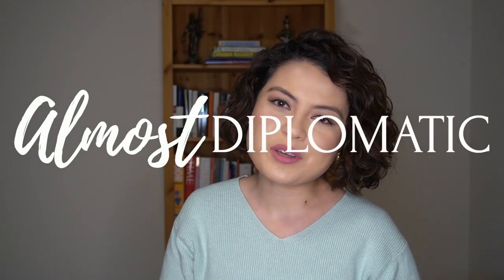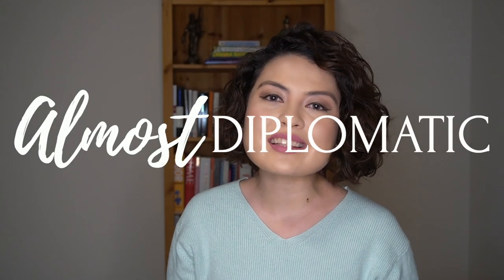Hello everybody and welcome back to my channel. My name is Carol and I'm a freelance lifestyle journalist who also runs almostdiplomatic.com. It's where I share about my life as a millennial diplomat's wife, the good life on a budget, and currently living in and traveling from Berlin.